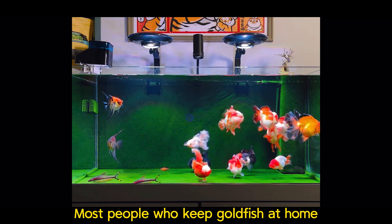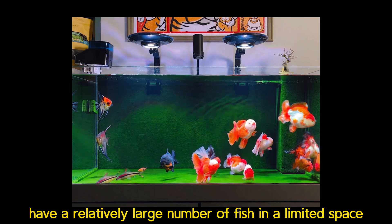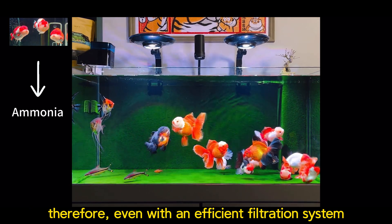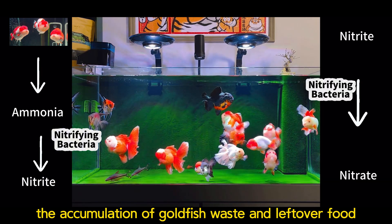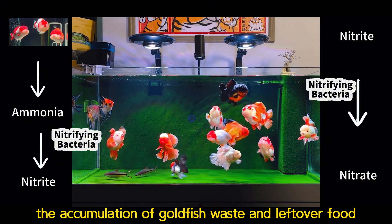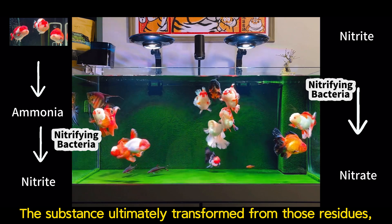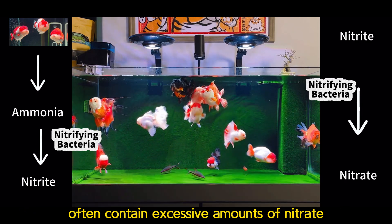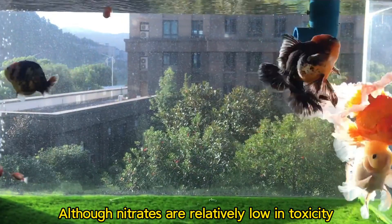Most people who keep goldfish at home have a relatively large number of fish in a limited space. Therefore, even with an efficient filtration system, it is difficult to eliminate the accumulation of goldfish waste and leftover food. The substances ultimately transformed from those residues often contain excessive amounts of nitrate.